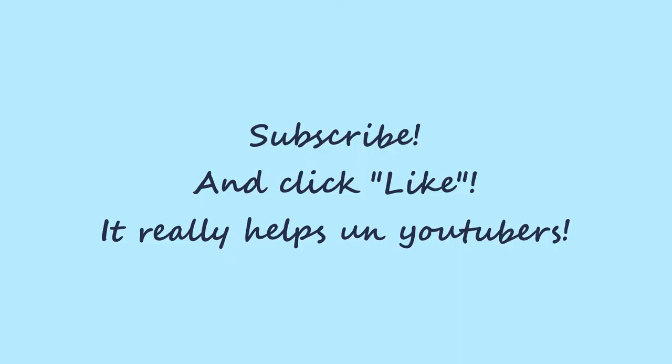If you want to be able to find my channel again easily, down underneath here is a big red subscribe button, and you should click on that.